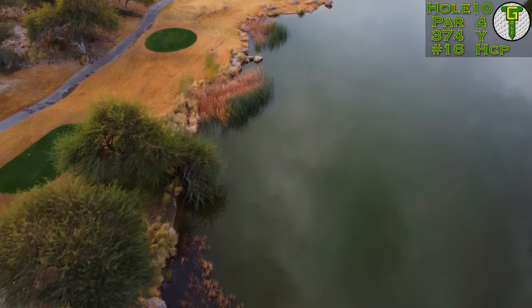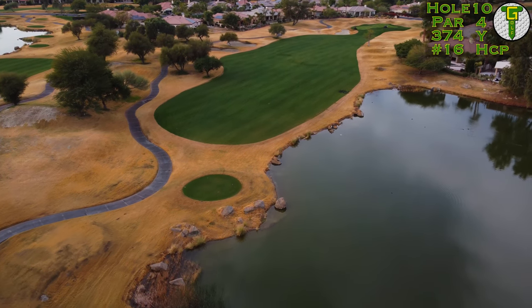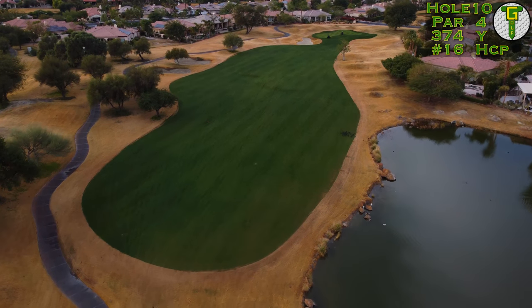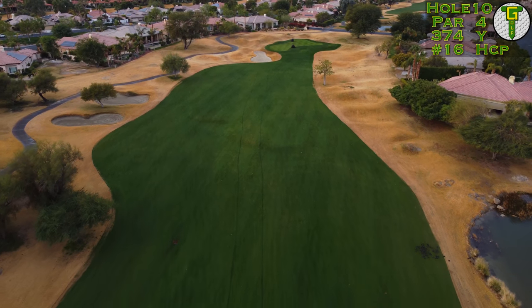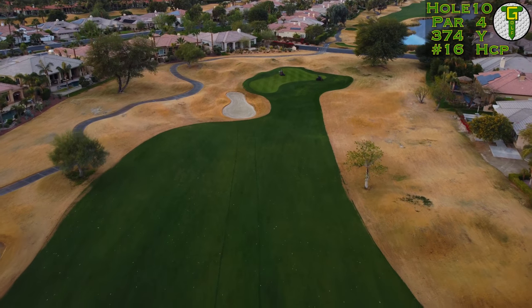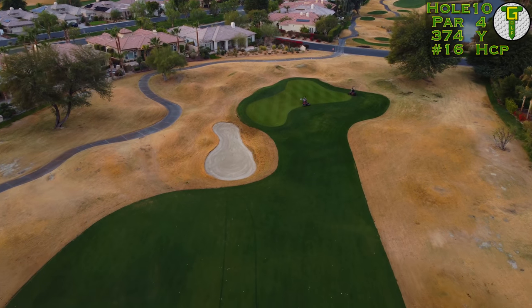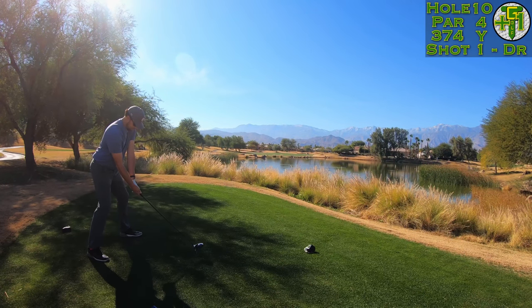The back nine starts with a shorter par four and despite that water hazard down the right hand side, the fairway is quite generous, as is most fairways here on Gary Player's course. You're going to have a few bunkers down the left and those humps and bumps down the right. Into the green there's a trap which sits very low — a good four or five feet below the green — and it's a two-tier green: front left is very low and the back is a little bit higher. We're going to be facing a back hole location today.